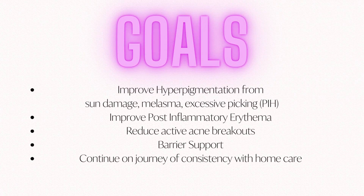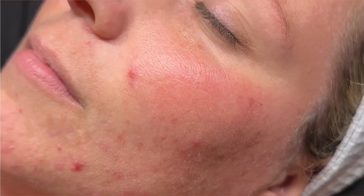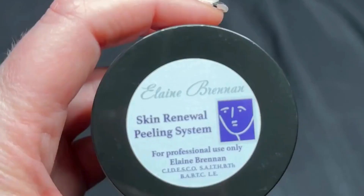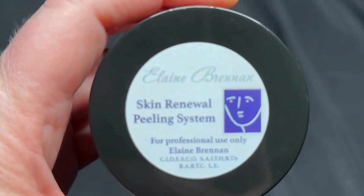It's the Elaine Brennan Skin Renewal Peel. I have prepped her skin for the past six weeks with home care that consists of tyrosine inhibitors such as alpha-arbutin, and skin brighteners such as hexylresorcinol.